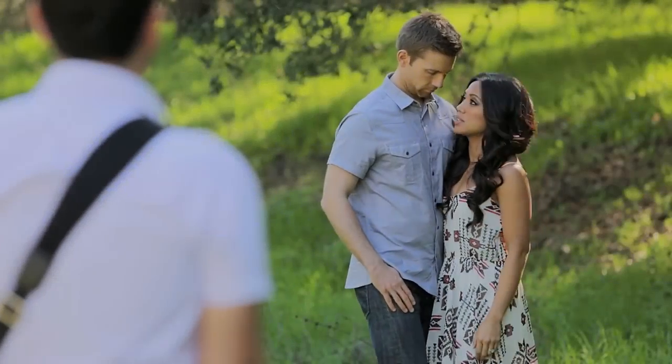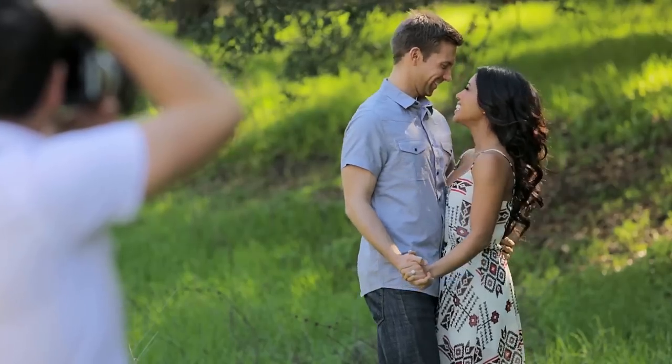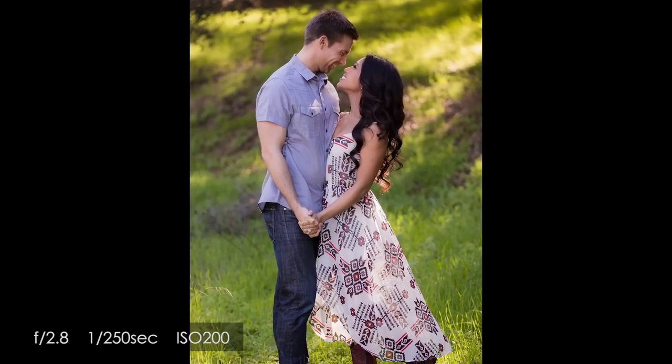Shooting begins in chapter five as we teach you our system for posing couples, which we call foundation posing. Foundation posing is a framework that we created that enables photographers to quickly move clients in and out of various poses within just seconds.